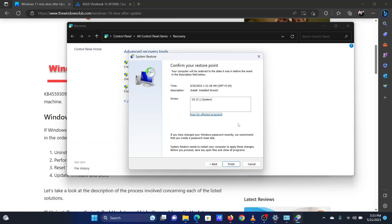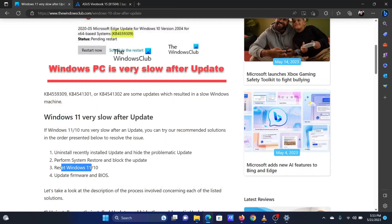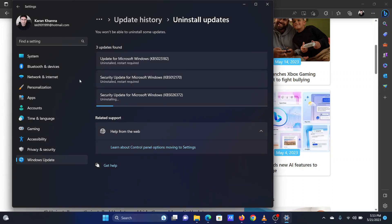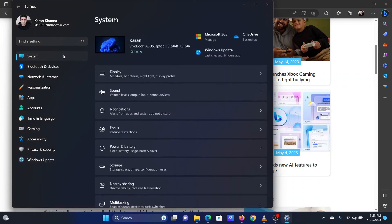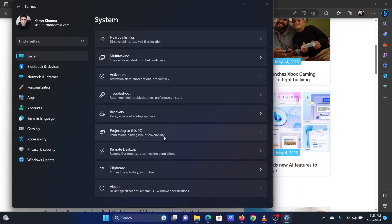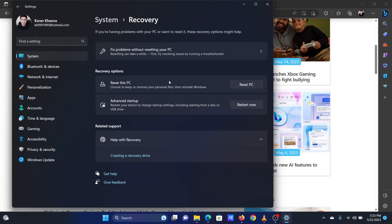Proceed through the System Restore process to revert your system to that date's settings. Reboot your system. The third solution is to reset Windows 11. Right-click on the Start button and select Settings from the menu. Go to the System tab in the left pane. In the right pane, scroll down and click on Recovery.